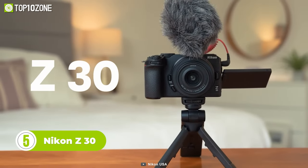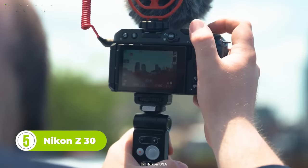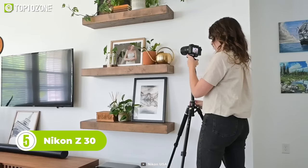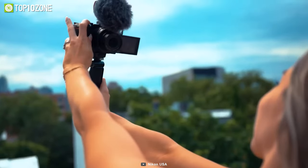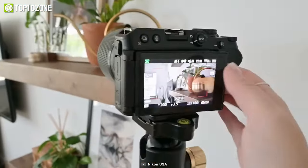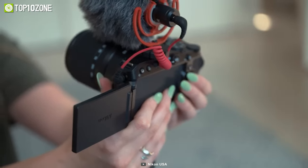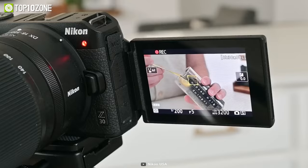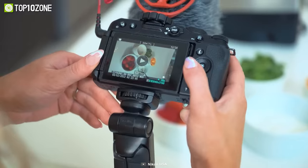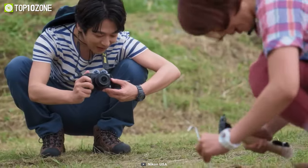The Nikon Z30 is not just any ordinary camera — it's the camera creators have been waiting for. With its sleek and modern design, it's sure to inspire your creativity. It has a front-facing screen that allows you to capture the perfect shot from any angle. The Z30 also boasts worry-free autofocus, meaning you can focus on your subject without concern, and for those who want to live stream, the camera makes it effortless with the ability to stream up to 60p.